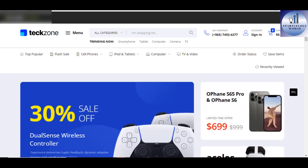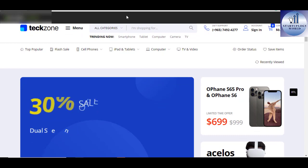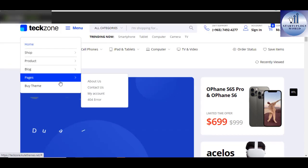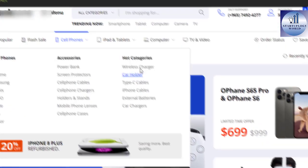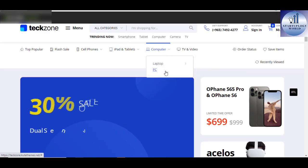TechZone Multi-Purpose WordPress Theme. TechZone is a modern and flexible Elementor WooCommerce Marketplace WordPress theme. This theme is suited for multi-vendor marketplace, electronic store, furniture store, clothing store, high-tech store, organic and food store, among many others.